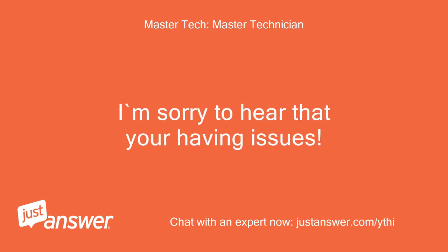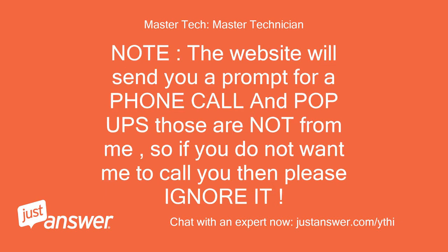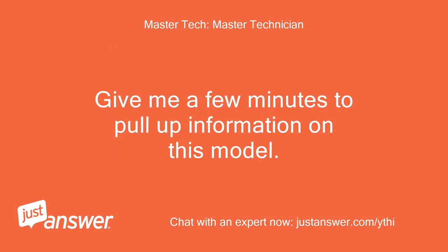I'm sorry to hear that you're having issues. I'll also be assisting you along with other customers, so there may be a delay in responses — do not panic, just wait for my reply. Note: the website will send you a prompt for a phone call and pop-ups; those are not from me, so if you do not want a call, please ignore it. Give me a few minutes to pull up information on this model.